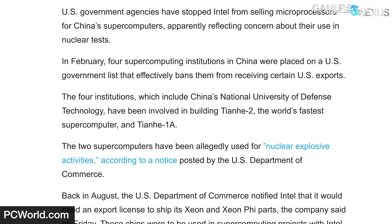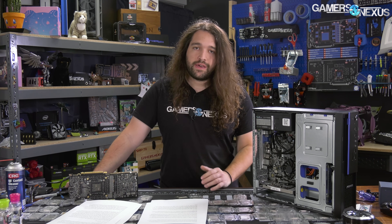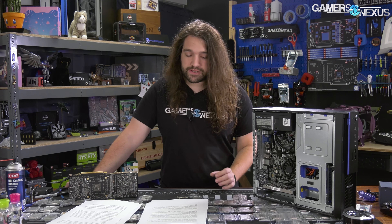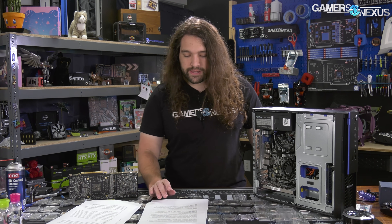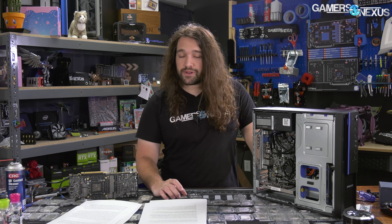Supercomputers, including most of those in the West, are commonly used for military and nuclear research, so that ban probably isn't surprising. To be clear, Intel CPUs will still be available on the Chinese market — they're just not supposed to be used for government computers. Consumers will still be able to get AMD and Intel CPUs. AMD and Intel are the only major CPU companies left, and both are nominally American. With more sanctions enacted over the past couple of years, the only remaining choice for China is to obtain high-performance processors for supercomputers by making them itself.